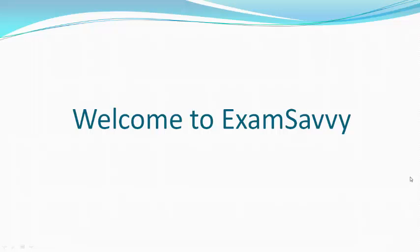Hello people, welcome to ExamSavvy. ExamSavvy is a site that has all the information related to examinations, scholarships, fellowships, educational loans and so on.